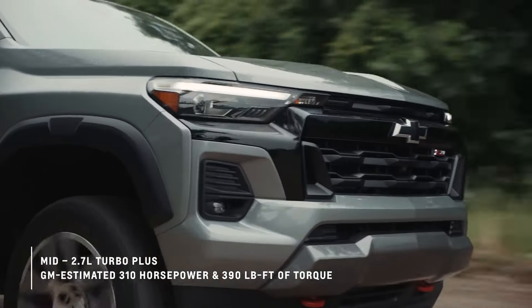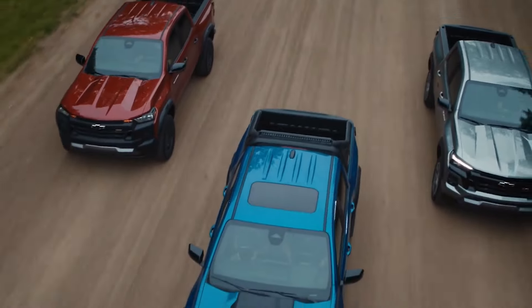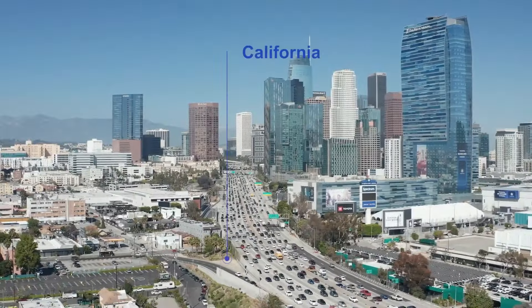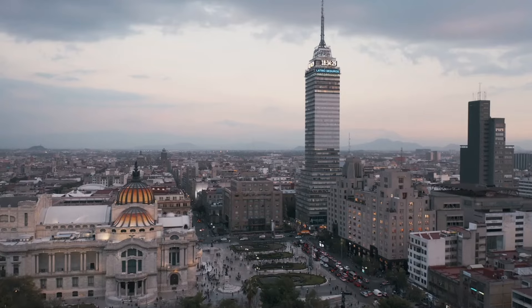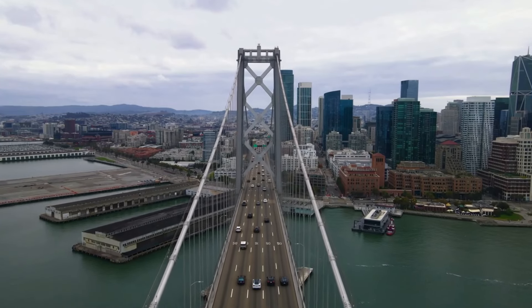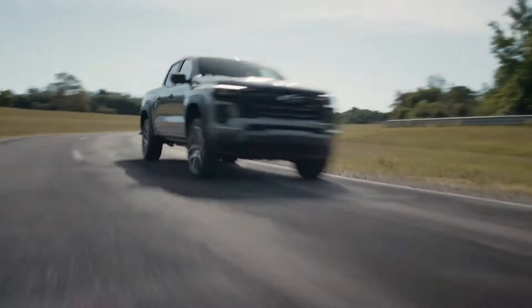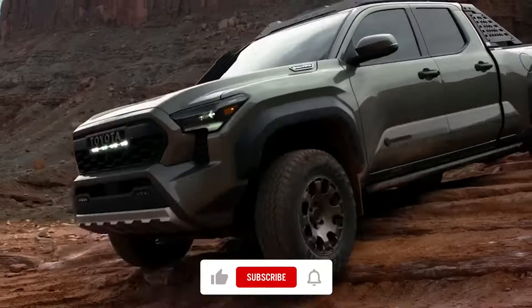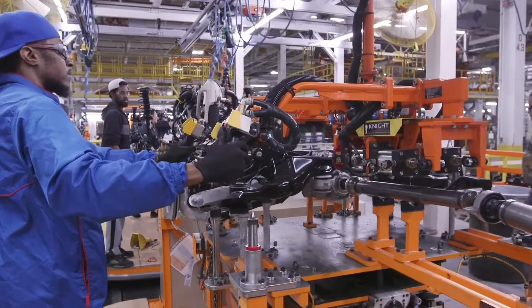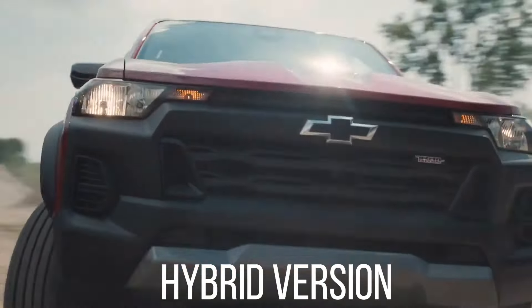Number 4: No Hybrid or Electric Version. The absence of hybrid and electric drivetrain options for the Chevy Colorado is another drawback that has led to lower than expected sales figures. Data indicates that many US consumers, especially in areas like California, are interested in these models. More producers are providing electric and hybrid vehicles — for example, Toyota sells the Tacoma i-Force Max, a mild hybrid vehicle, and Ford is rumored to be working on a plug-in hybrid Ranger for the 2025 model year. It's past time for Chevy to provide a hybrid version of the Chevy Colorado.